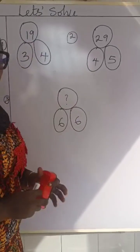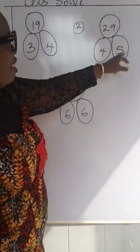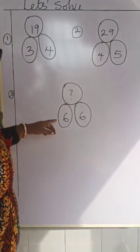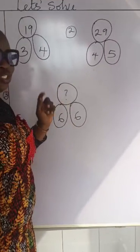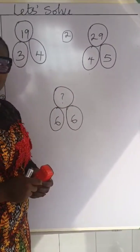How do you think we got this question mark? Here it says 3, 4 and 19. Then 4, 5, 29. And finally 6, 6 — what should be here? I want us to reason together. Quantitative reasoning, remember.